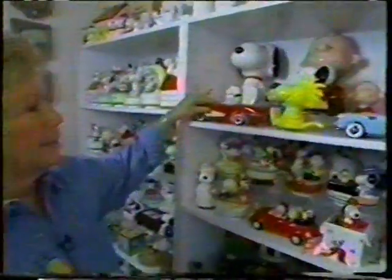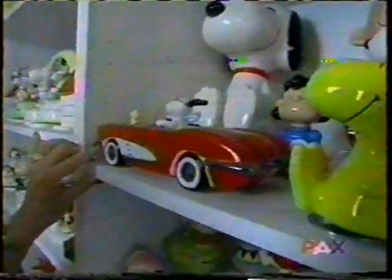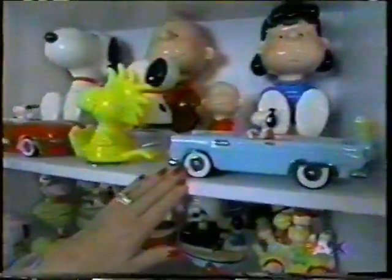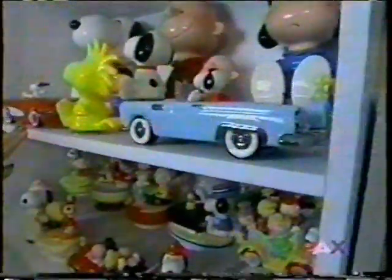Here's Snoopy in the Corvette, and that's a particular favorite piece of mine because I drive a Corvette. And here's Snoopy in the Thunderbird. Both of these are valued at anywhere from $225 to $250.